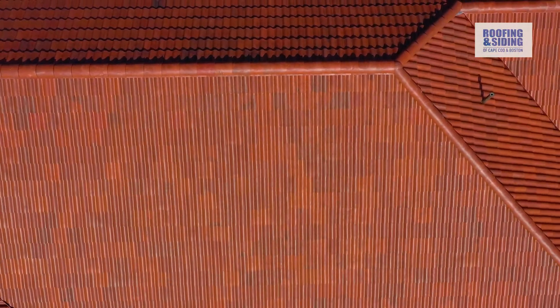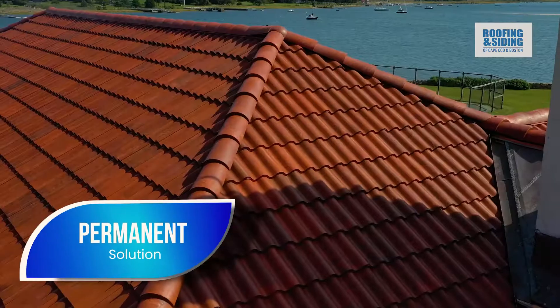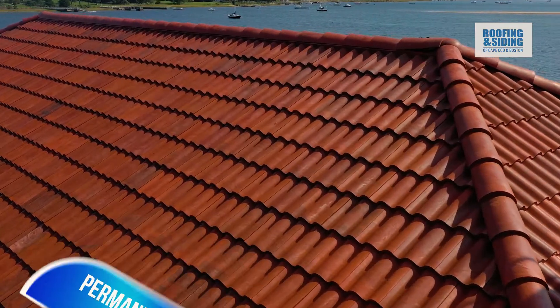Replacing those tiles was a very expensive ordeal for our family, and we knew that we just had to find a better solution. We discovered that solution rather easily when we found Roofing and Siding of Cape Cod and Boston, and what they offered us was a permanent solution that was even better than we had imagined.